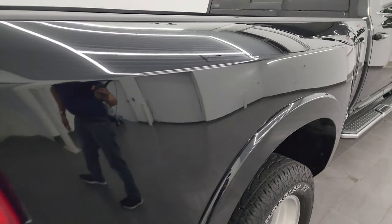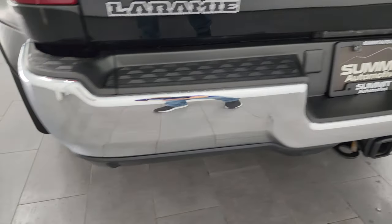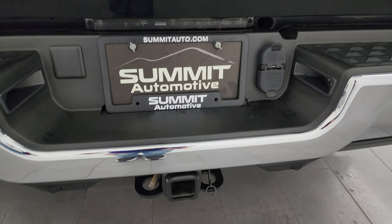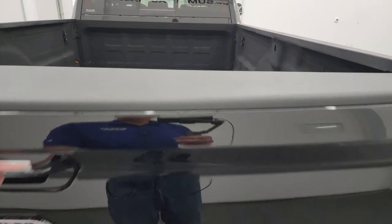Dually tub looks pretty good. Coming around to the back, the rear bumper is in great shape. You get backup parking sensors and a full towing package, which includes a receiver hitch, 4-pin and 7-pin wiring.